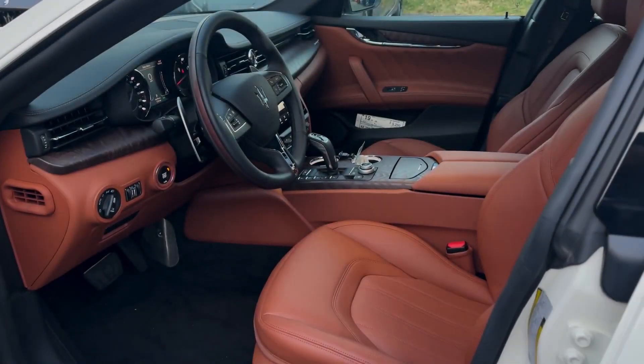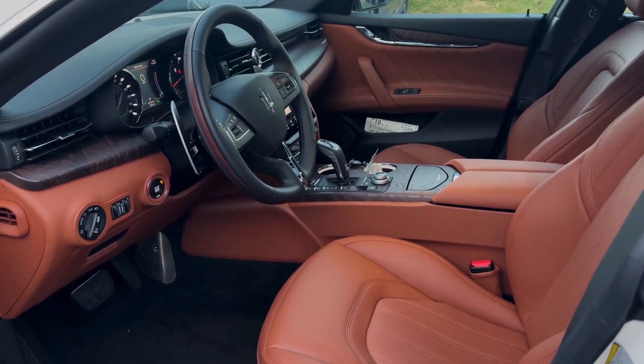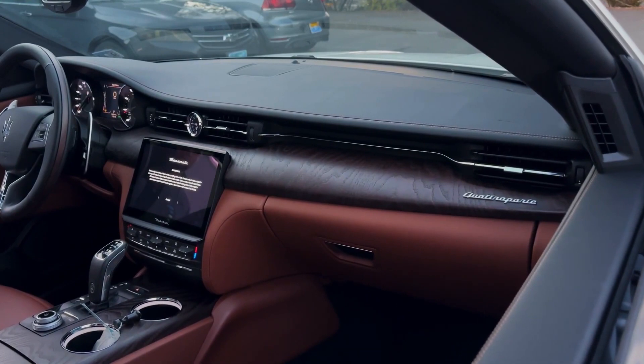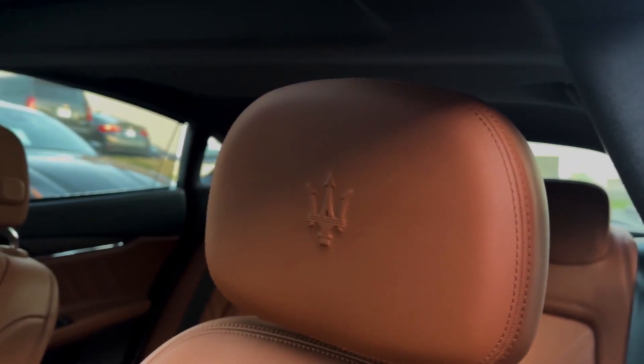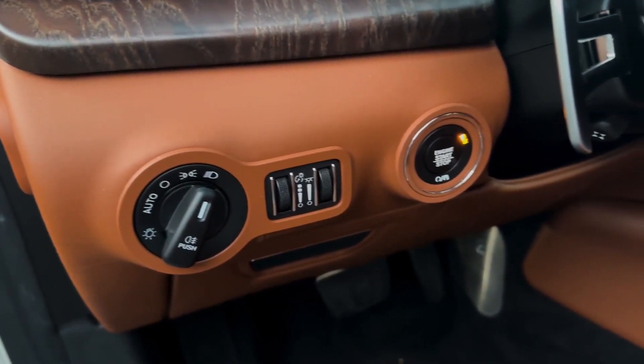The Quattroporte lacks the futuristic features and hybrid engine options of more sophisticated cars in its category. With alluring style and sporty performance, the Maserati Quattroporte isn't your average luxury sedan. Some tech features are outdated, but the Quattroporte's old-world charm and operatic exhaust note make it one of the most memorable cars in its class.